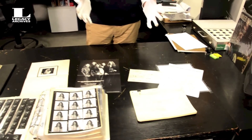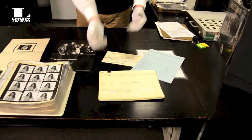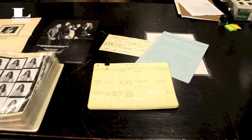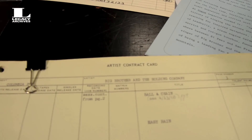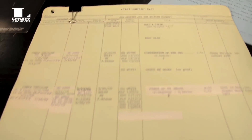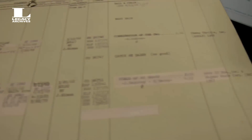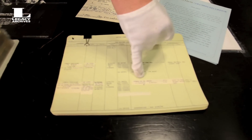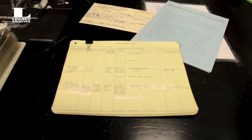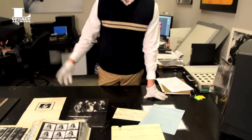First of all, a little documentation. We have these documents here — we call them artist contract cards. They're not contracts, but they just indicate recording dates, release dates, take information, and other information that our researchers use to put historical information on whatever projects we're working on. This document here is what we would use to find the recording date for Peace of My Heart, which was Janis' recording with Big Brother and the Holding Company, her first band and the first release on Columbia.